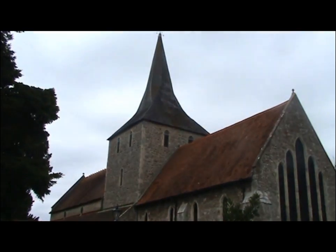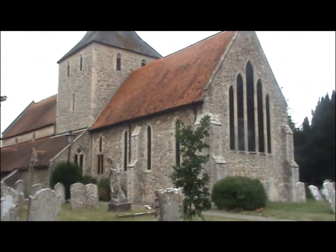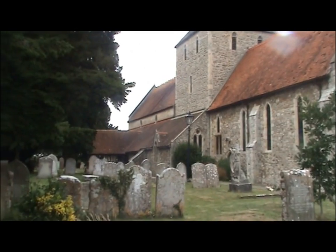This is St Mary's Church on Hayling Island. The church dates originally from the 13th century.